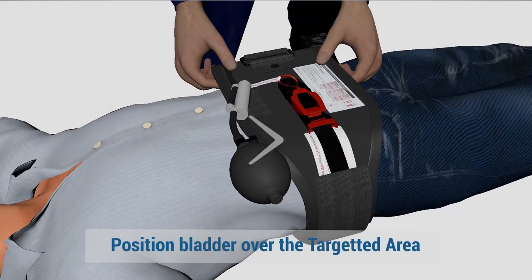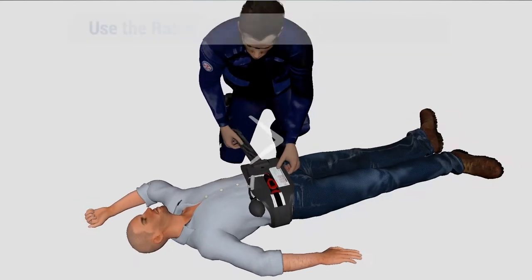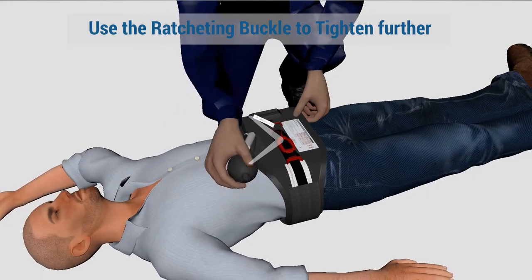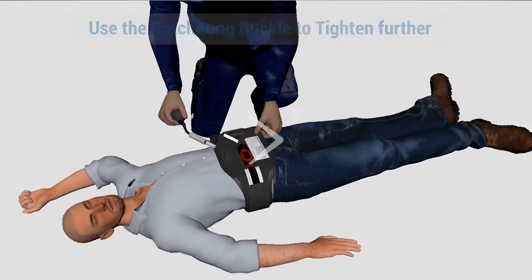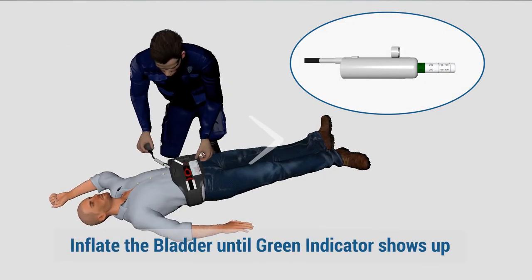Position the bladder over the targeted area and tighten the belt to eliminate all slack. Use the ratcheting buckle to tighten the strap, then inflate the bladder by squeezing the bulb until you see the green indicator. The device will stay stable and secure during inflation and patient transport.